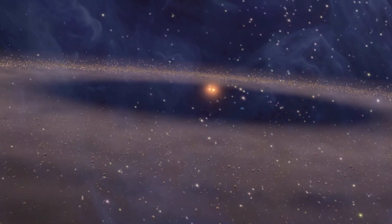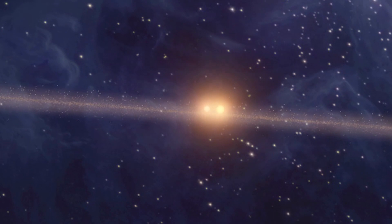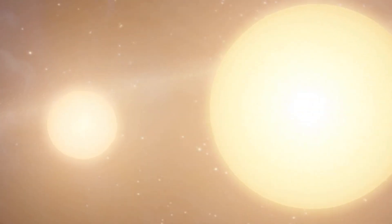We only know of about a dozen circumbinary planets, and those planets orbit binaries with periods shorter than 40 days. These systems represent a really unique outcome of planet formation.